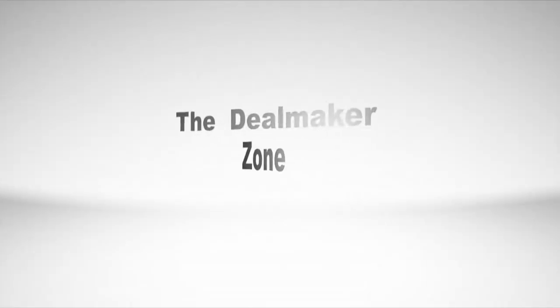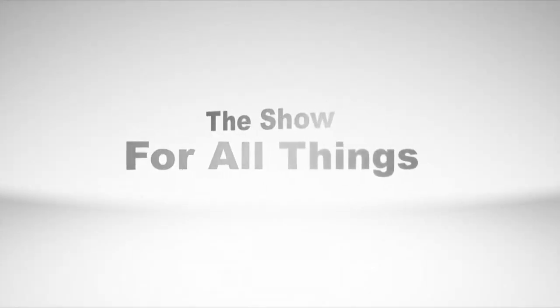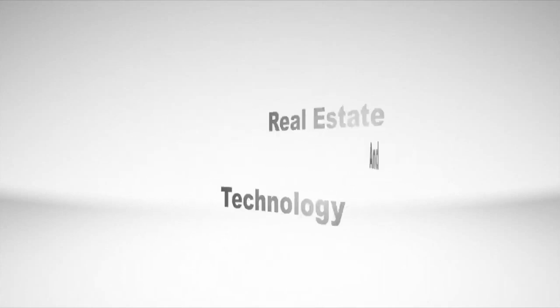In the next segment, we're going to have Alper from AR Pandora talk about augmented and virtual reality. Welcome back. I'm here with Alper from AR Pandora and he's going to do a quick demo about augmented reality.